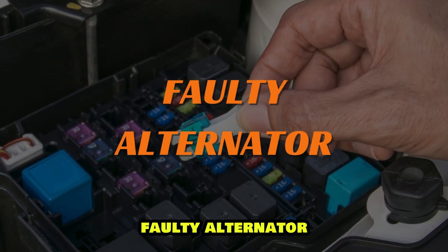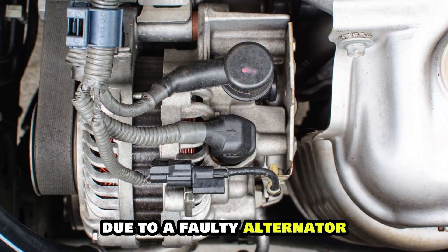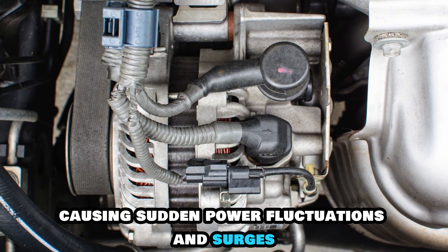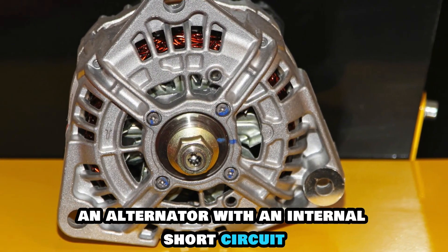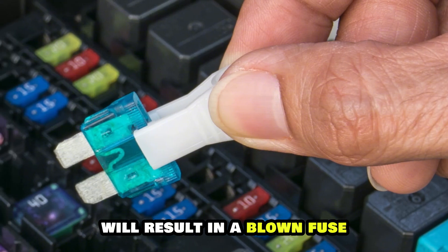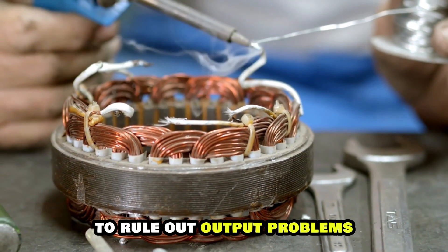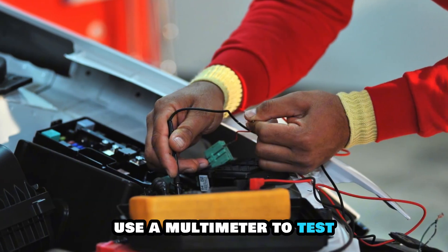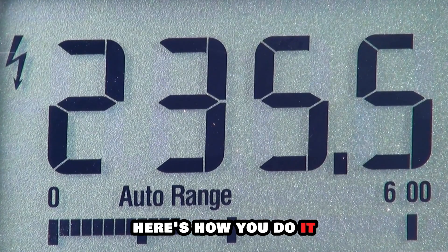Faulty alternator. Your car's fuse may be blowing frequently due to a faulty alternator, causing sudden power fluctuations and surges. An alternator with an internal short circuit or faulty voltage regulator will result in a blown fuse. The solution here will be to inspect the alternator to rule out output problems. Use a multimeter to test if this is the case with your car's alternator.